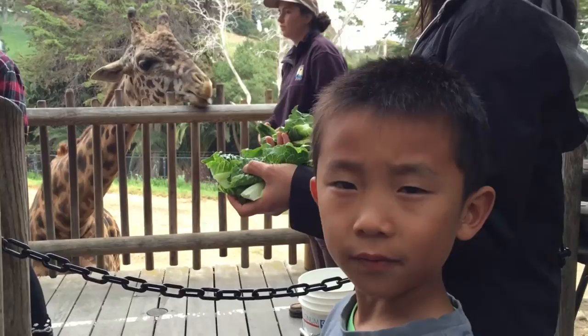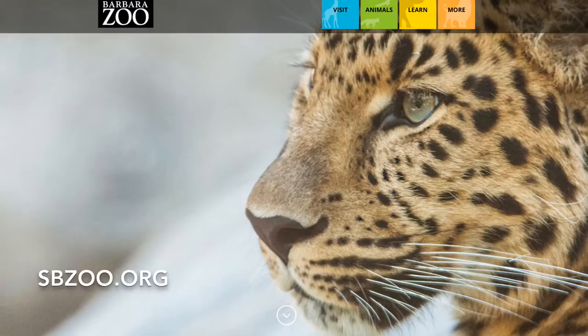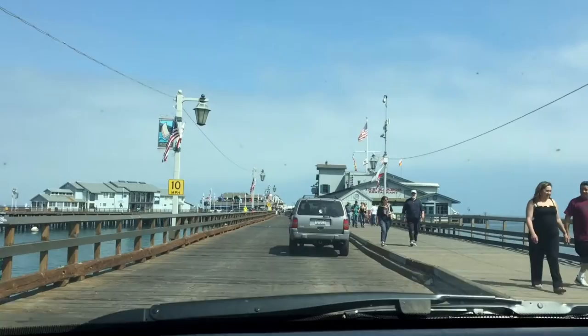Lastly, we're going on the giraffe experience. Now we're going to feed the giraffes. I am giving it some lettuce, and now it's baby's turn. We had so much fun at the Santa Barbara Zoo. Please visit sbzoo.org to purchase your tickets.